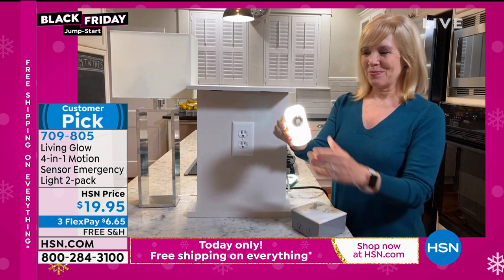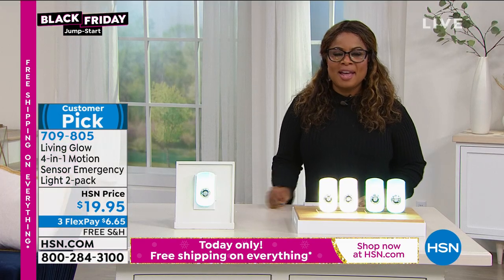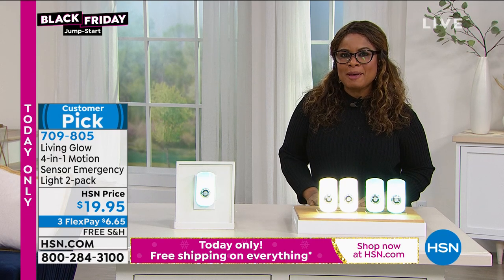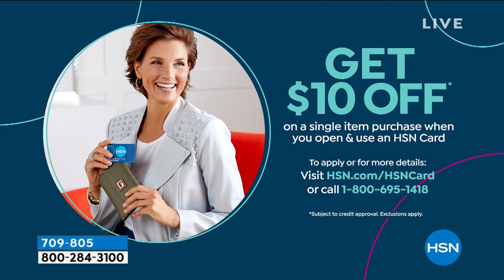Julie, thank you very much. It's always a pleasure to work with you. $6.65 to get this at home on FlexPay. Don't forget about our holiday extended return policy — any gift you're purchasing, you have until the end of January. If you'd like to save $10 on any single item purchase, you might want to open up an HSN card. It's three months until Christmas, and you can certainly get your holiday shopping underway.